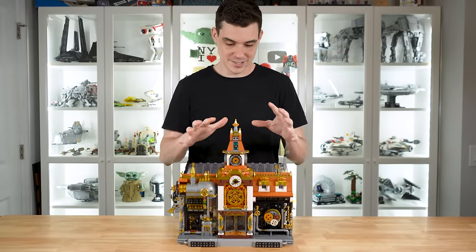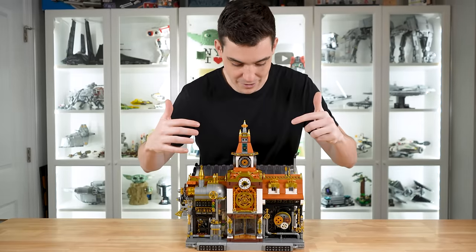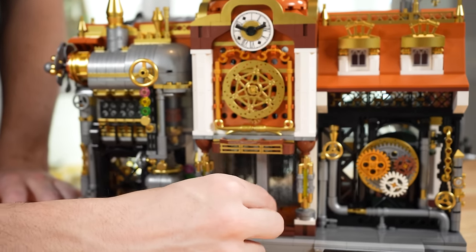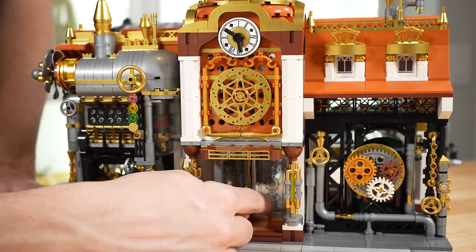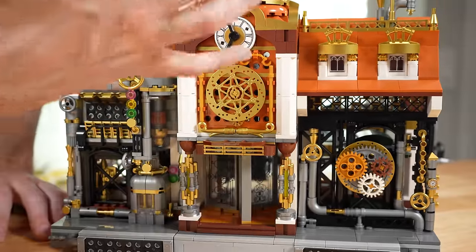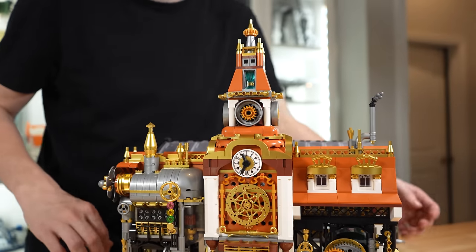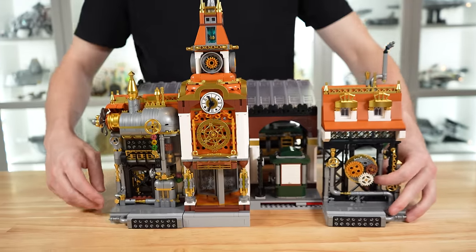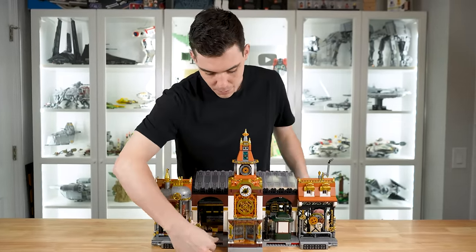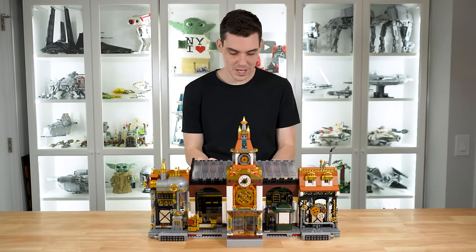The finished build for the steampunk train station is insane — it's feature-packed with so many small details, plus the train on the back is really cool. There's a lot on the front side to look at first. The facade looks incredible with little gears, lights, and knobs. If you spin the little doorway at the very front — which has some nice printed glass panels — it actually spins a mechanism and also spins the clock hands above, so everything works together in a really cool function. The whole thing is topped off with a really beautiful roof piece with a lot of gold. Each of the three side sections is entirely modular, meaning you can pull them off from the main section.